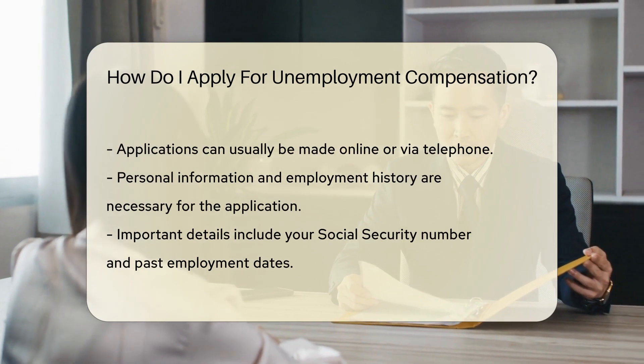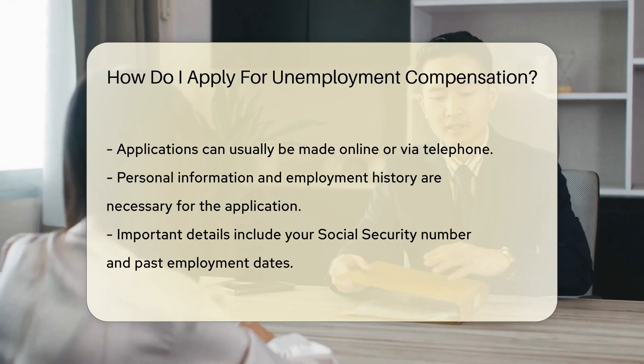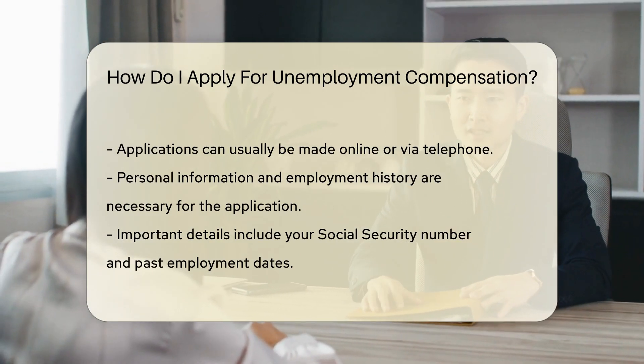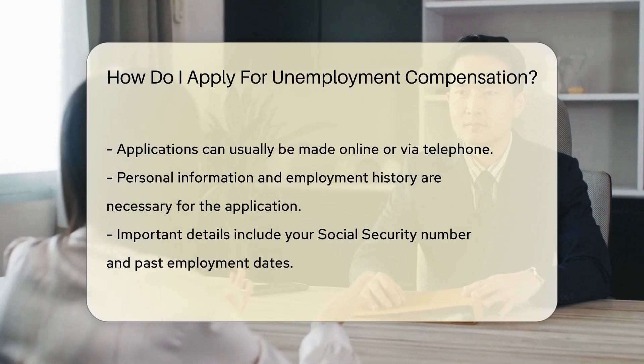Be prepared with your personal information and employment history. Details like your social security number and dates of past employment are crucial. You'll also need to provide the reason for your unemployment.